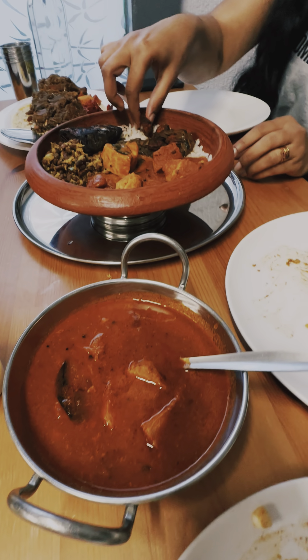This restaurant is in the UK, in Northampton. This restaurant has family items and friends items. It's a good food to explore. This is a food corner.